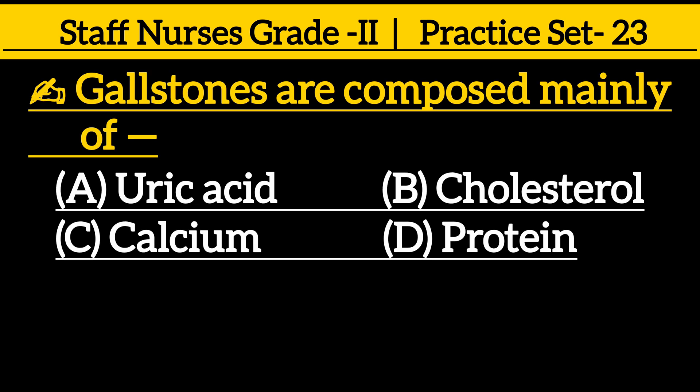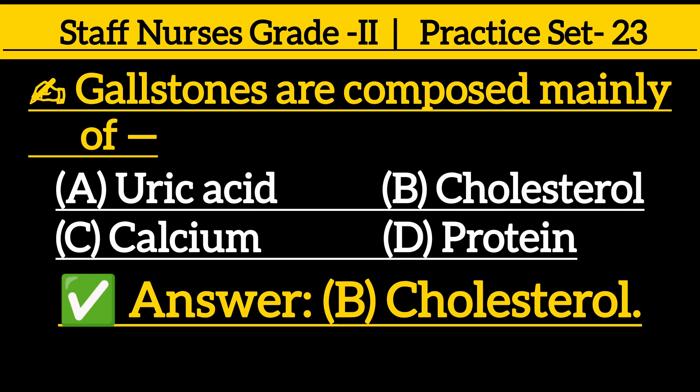Gallstones are composed mainly of: option A uric acid, option B cholesterol, option C calcium, option D protein. The correct answer is option B, cholesterol.